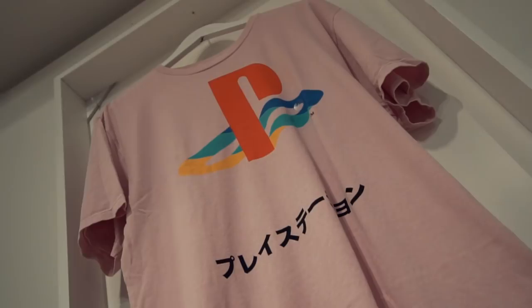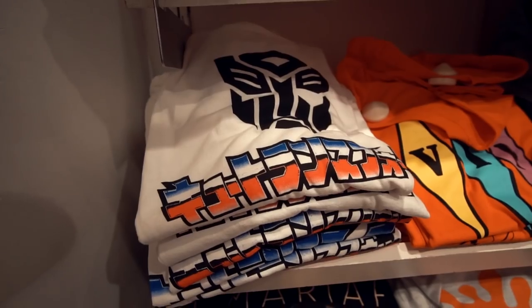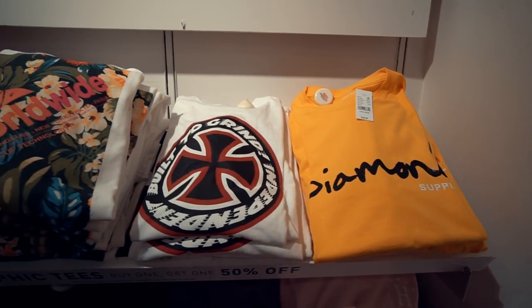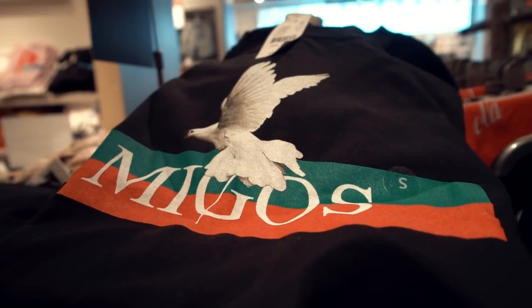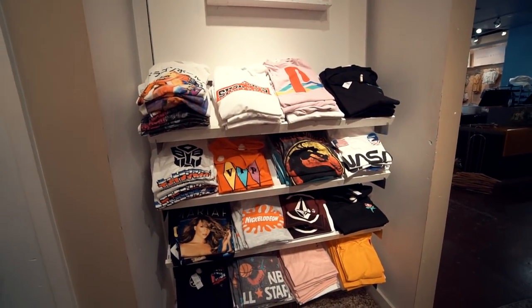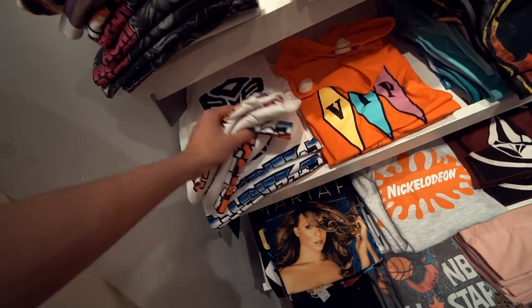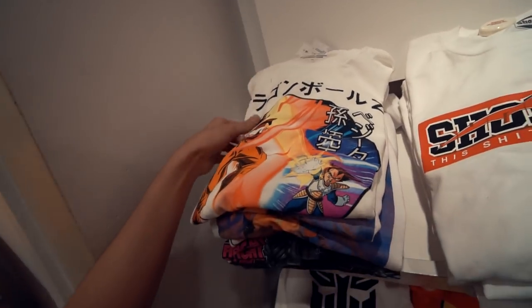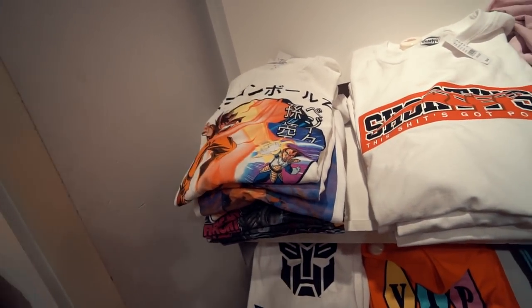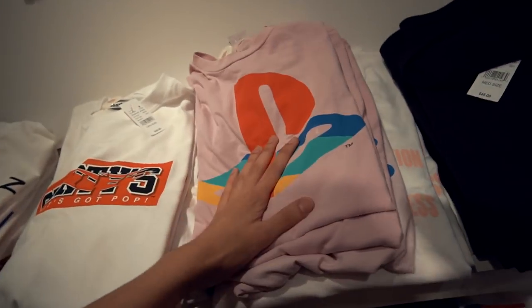One of my favorite things that PacSun has is the graphic t-shirt, so let's take a look. Being the anime freak and lover of Japanese culture that I am, I'm probably gonna lean towards one of these shirts with Japanese on it. We got this Transformer t-shirt which looks pretty dope, a Dragon Ball Z t-shirt with Goku and Vegeta having at it, some monster truck shirts, and some PlayStation shirts. Where's the Xbox shirts, fam?